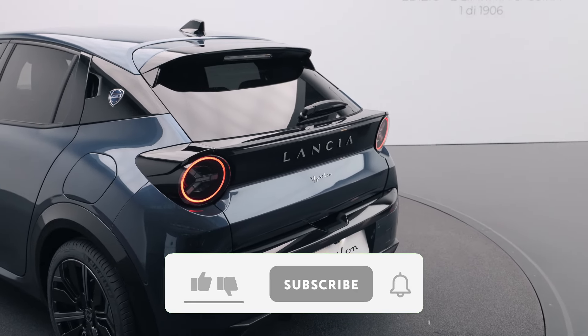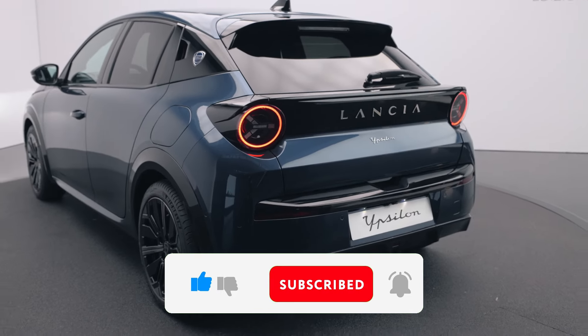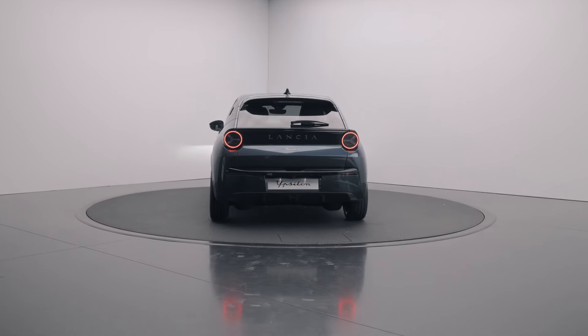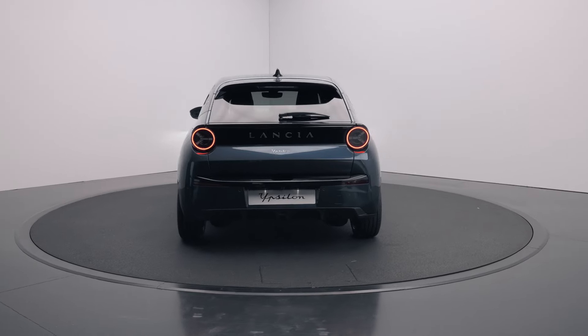Before we continue, don't forget to like, subscribe, and turn on notifications. Join our community of car enthusiasts to stay updated with our latest reviews and insights. Your support fuels our passion for cars. Now back to the new Lancia Ypsilon.